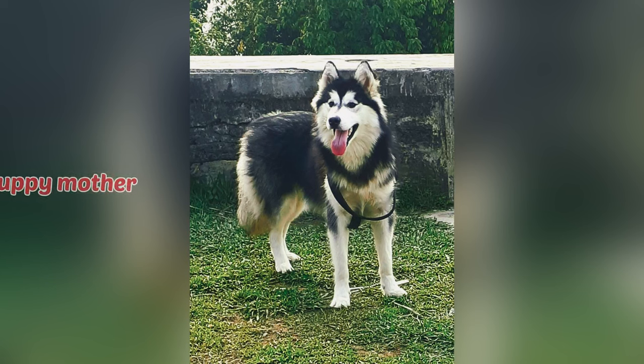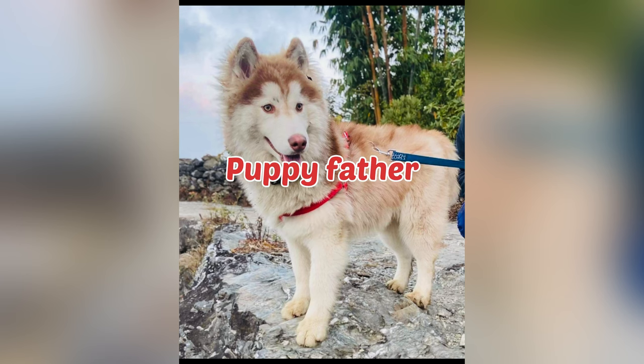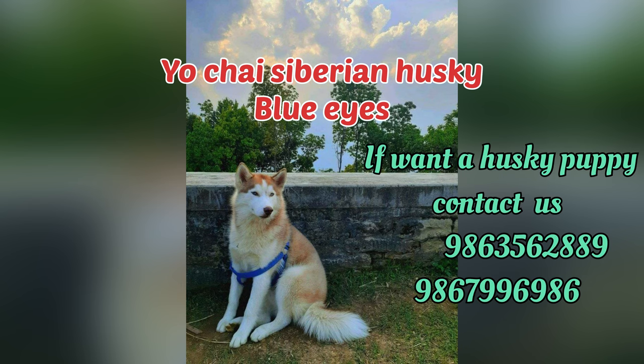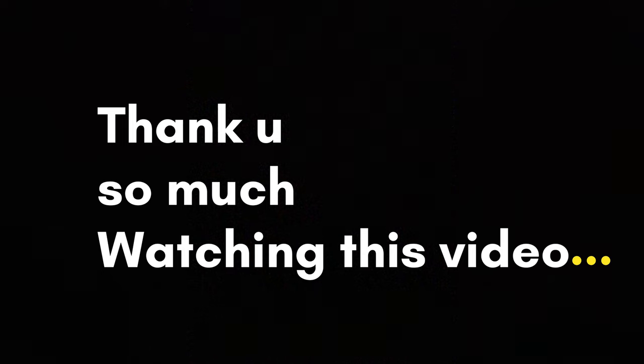I hope you enjoyed this video, please like, subscribe, comment. I hope you enjoyed this video. Thank you.